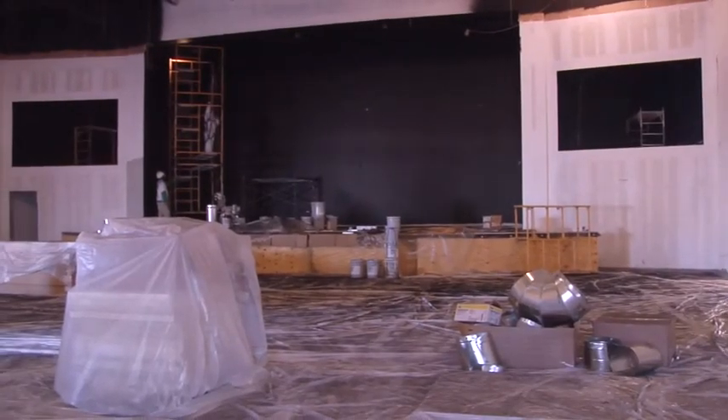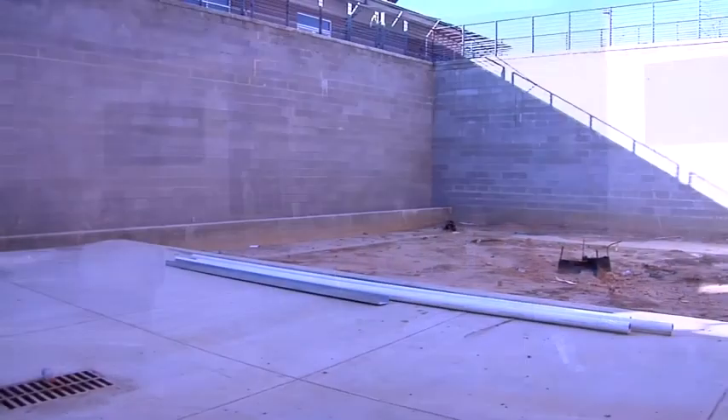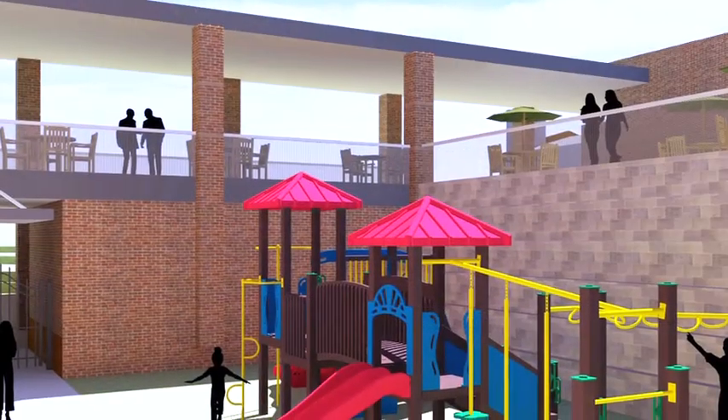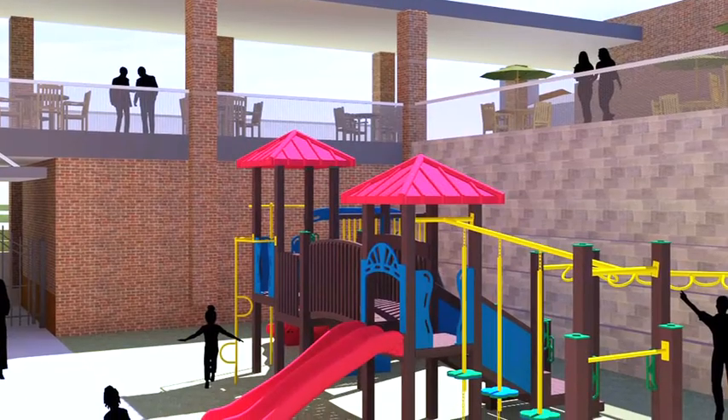Technology will be extensively leveraged to complement the creative presentation of the gospel. For children, a secure 3,700-square-foot recessed outdoor playground, visible from the upper walkway, is just a hint of what's in store for the children of FBC.